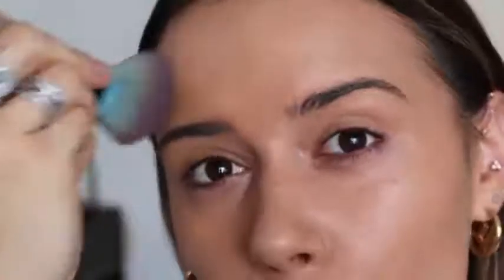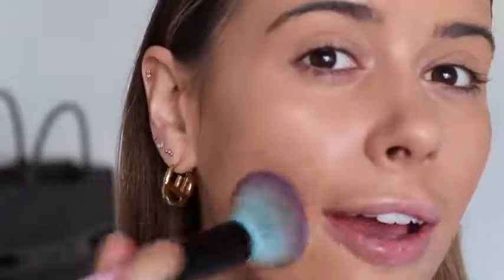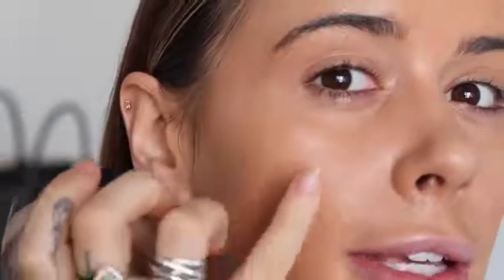I'll do an updated skincare chat in a vlog soon, as I've talked about it in separate videos and want to put it all in one place. As you can see, we've got this lovely glow and a really beautiful amount of coverage. I think I could happily just use that foundation and go about my daily life — you can only just barely see my scarring. This foundation has the best glow and coverage while still looking very skin-like but flawless, and it really evens out my skin tone.